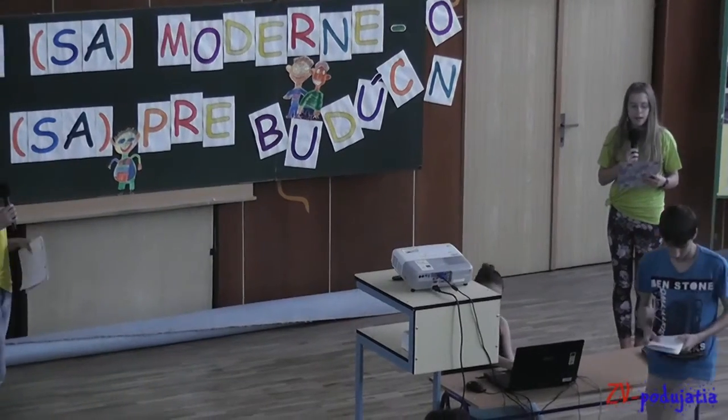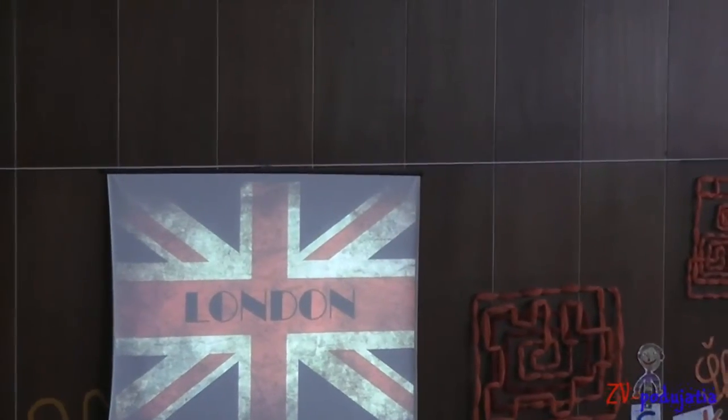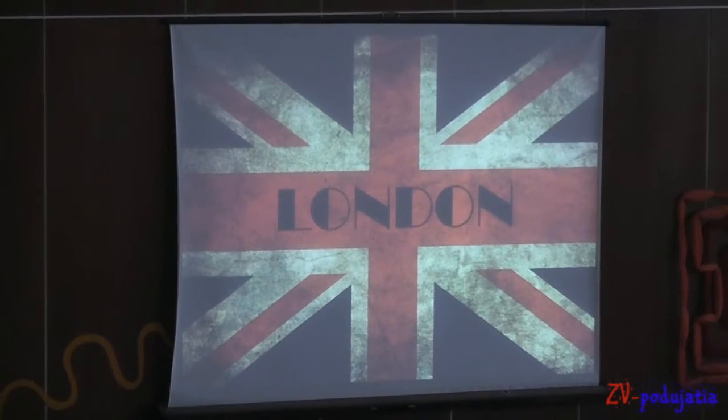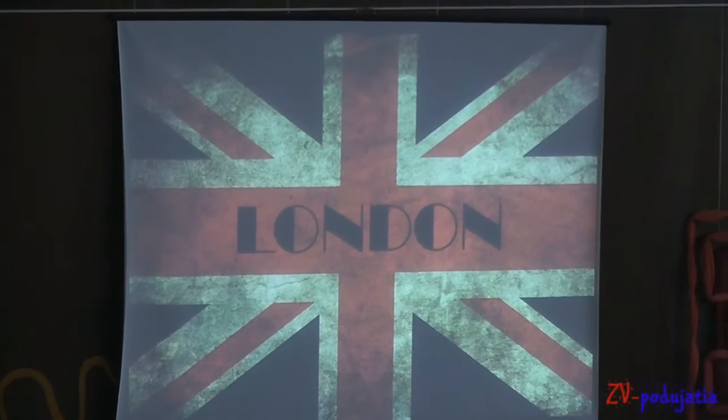My name is Galilika Bityuva and my name is Dorota Ignacykova. We are from 7A class and we prepared a presentation about our school trip to London, which took place for one week in February.